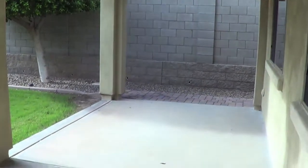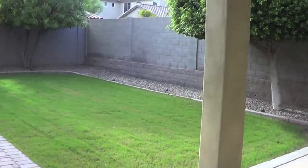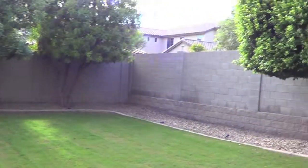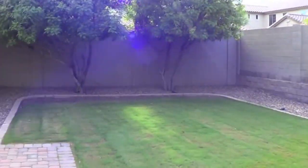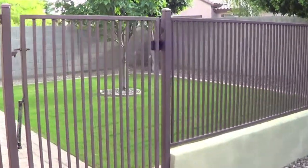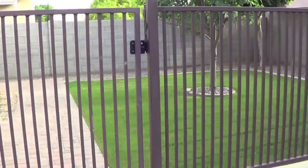Here's the extended covered patio. Large backyard — this is just one half of it. Mature landscaping. And here's the other part of the backyard. So way more than enough room for a pool, playground.